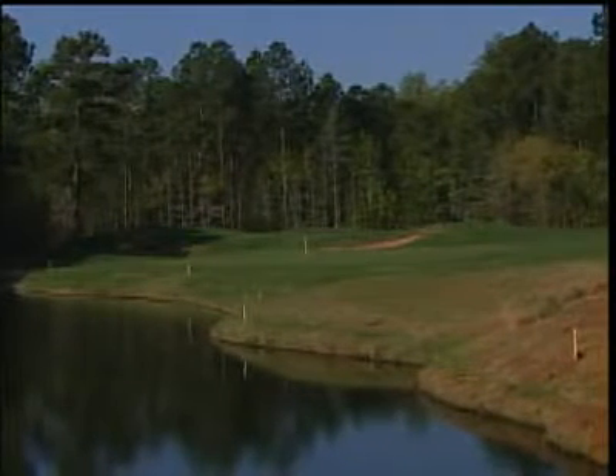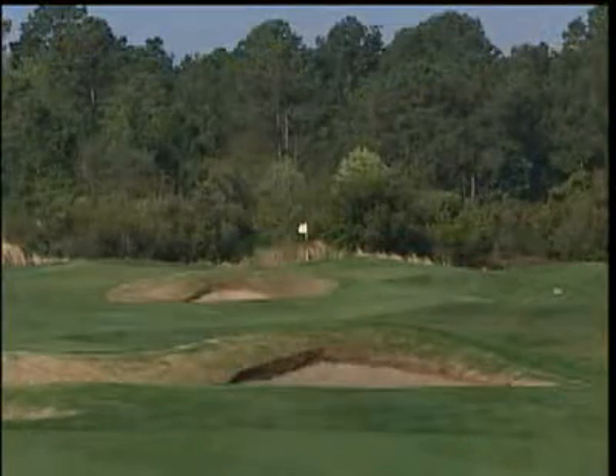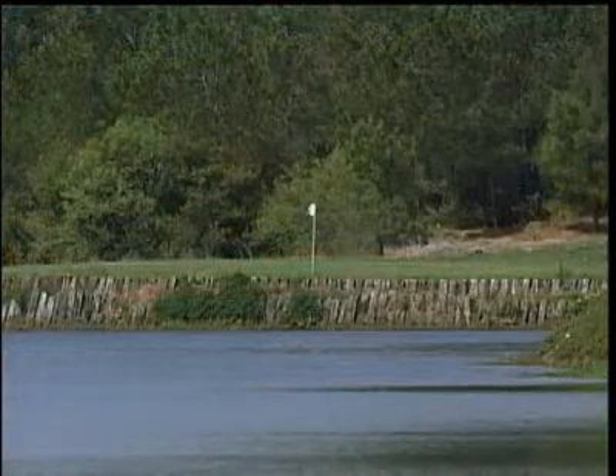They love coming here. They can come here and they don't have to worry about traveling up and down the highway. Once you check in at the Legends Golf Resort in Myrtle Beach, well, there's really no reason to leave — unless, of course, your golf vacation is coming to an end.